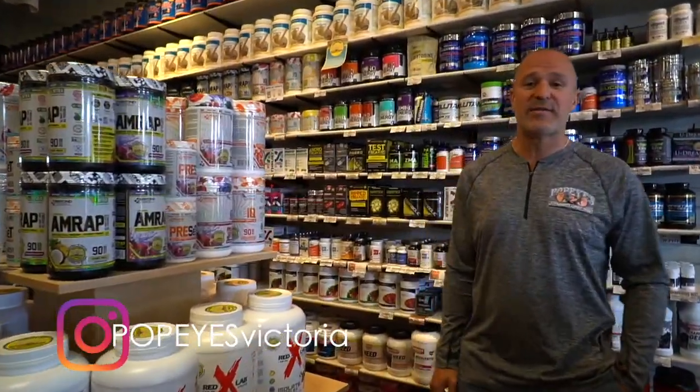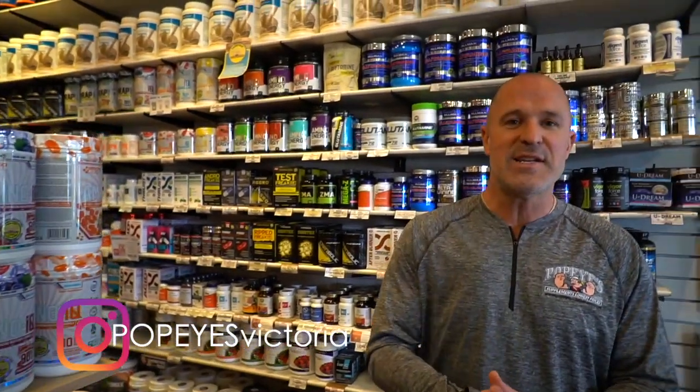Hi, it's Chris from Popeye Supplements Victoria. We're back here helping Jesse, and we're going to talk about some very important supplements today to help him in his training.